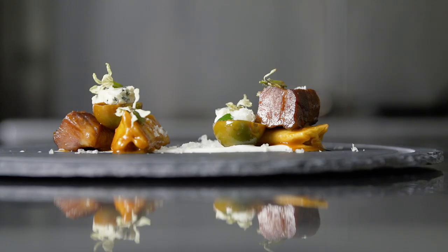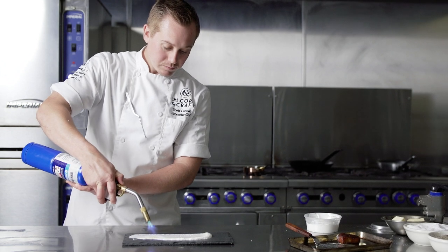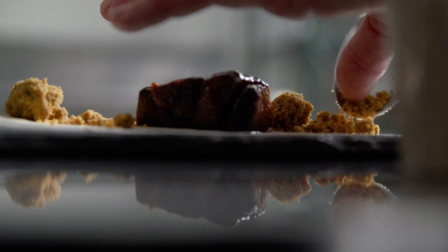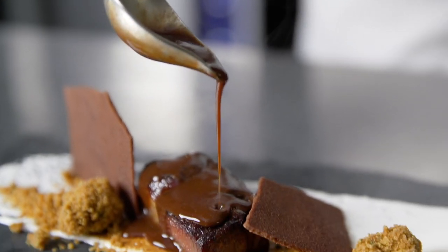Before my final dessert course, I like to do a sweet and savory play. For this, we used charred marshmallow, veal, rosemary graham crackers, chocolate tuile, and a chocolate demi-glaze.